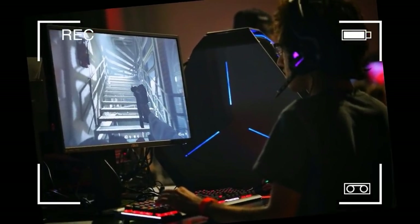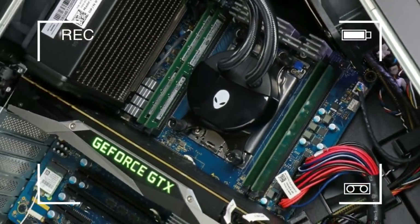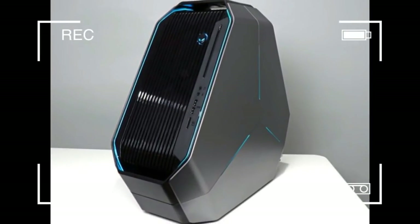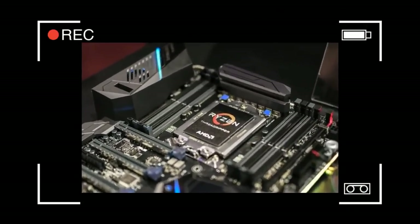We've installed one in a home-built PC, and our sister site Computer Shopper calls it a no-brainer for serious content creators and uncompromising multitaskers. Consequently, this desktop garnered our highest ever score of 3,047 points on the CineBench test.